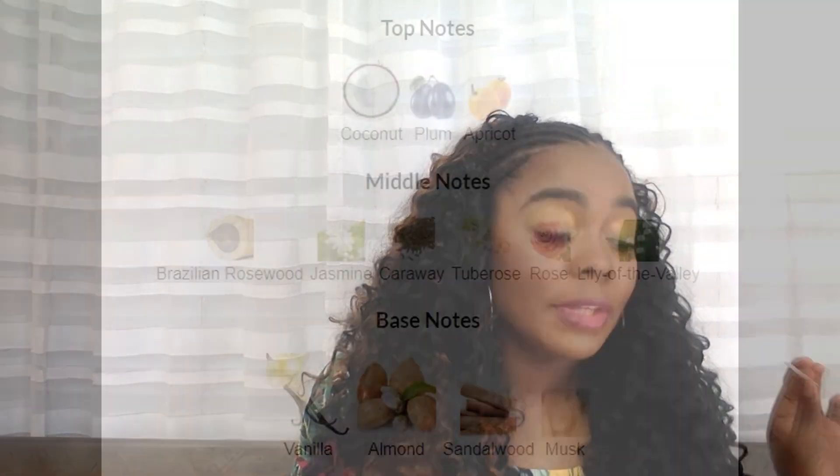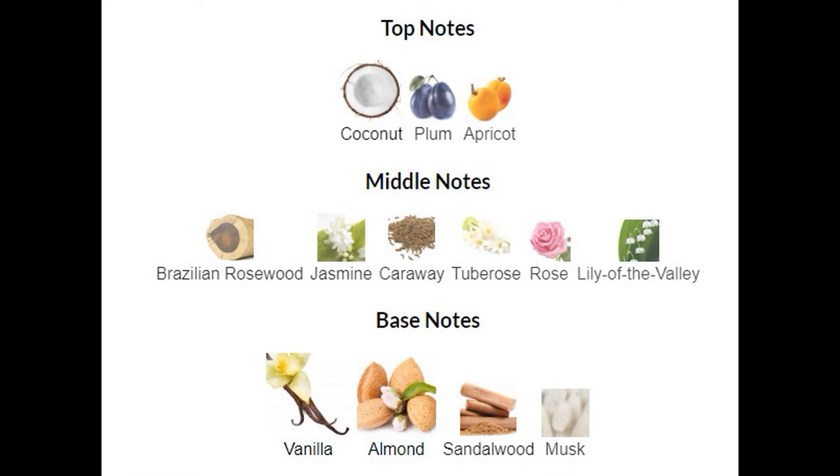So I have Hypnotic Poison by Dior, and this is the Eau de Toilette. As you know, Eau de Parfum has more oils than the Eau de Toilette, so the EdT can lean a little lighter sometimes. But this honey is just needs to be on order — it will last throughout the day for me on my skin. Main accords: vanilla, sweet, almond, fruity, nutty, powdery, woody, coconut, white floral, balsamic. Top notes: coconut, plum, apricot. Middle notes: jasmine, tuberose, rose, lily of the valley. Base notes: vanilla, almond, sandalwood, musk.